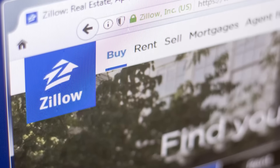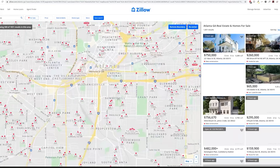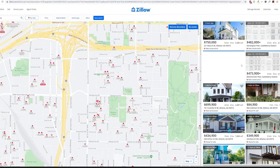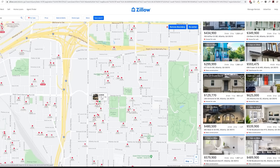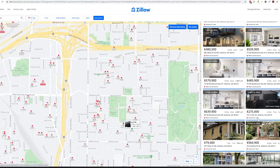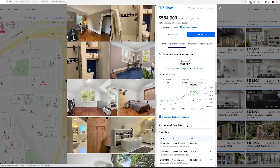Along comes Zillow in 2006 and others since then, who took the MLS listed properties that were once private only to real estate agents and made the information public and free for everyone. Today, everyday regular folks can go on Zillow and see properties for sale, see descriptions and pictures, and even research other sold homes in the area, all for free without the need of a real estate agent.